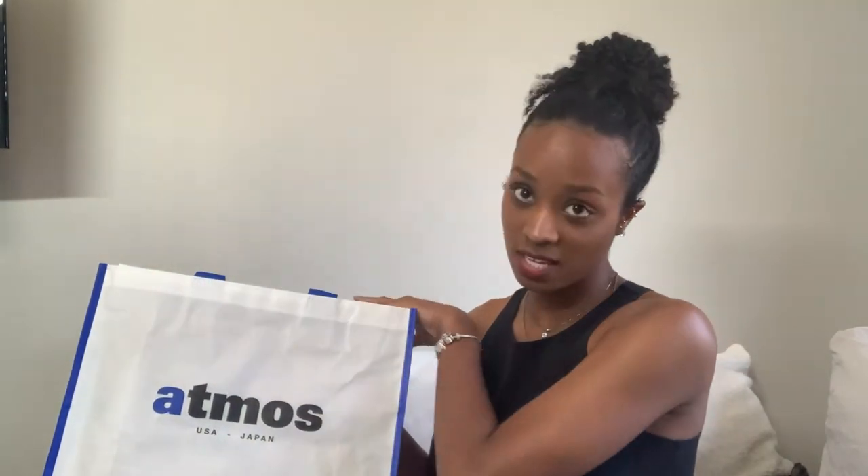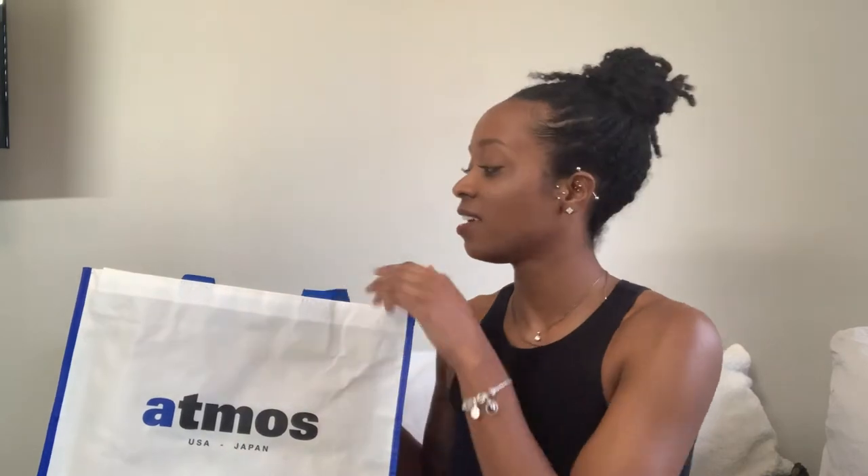I wasn't pushing it, but if I saw something I knew I was going to buy it. So they ended up having these Doc Martens at Atmos. I will link their website below if they have one — I haven't looked it up yet, but if they do I'll link it in the description. It came in this really nice bag.